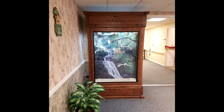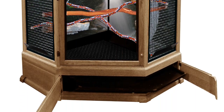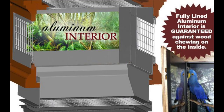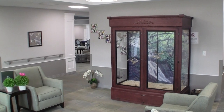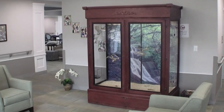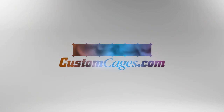From finches to hyacinth macaws, a majestic bird cage is the perfect combination of style and technology to provide a safe, strong, secure, and dependable enclosure that will also be a beautiful addition to any room in your home.